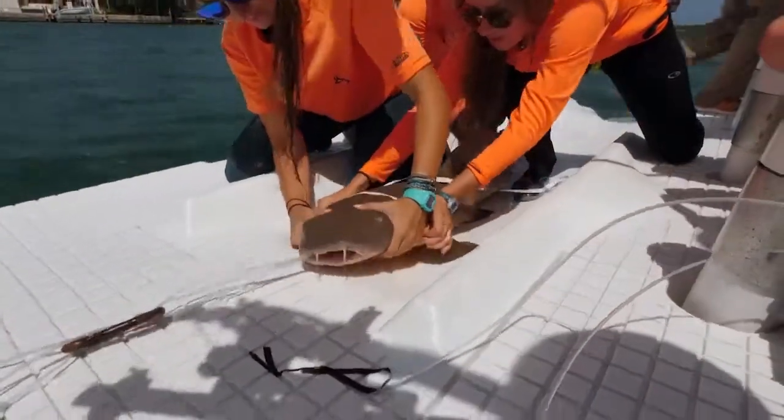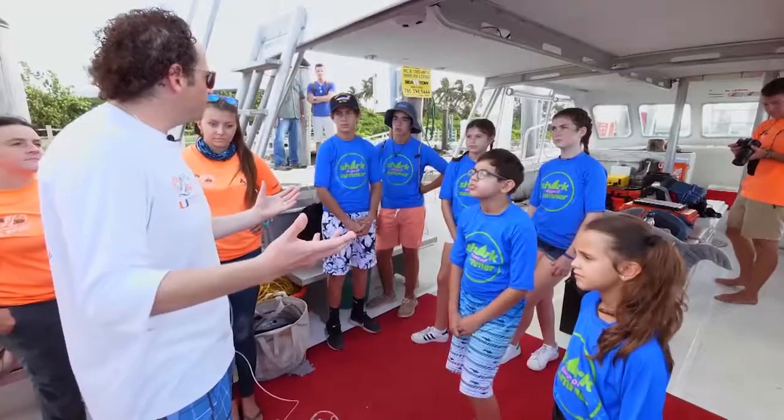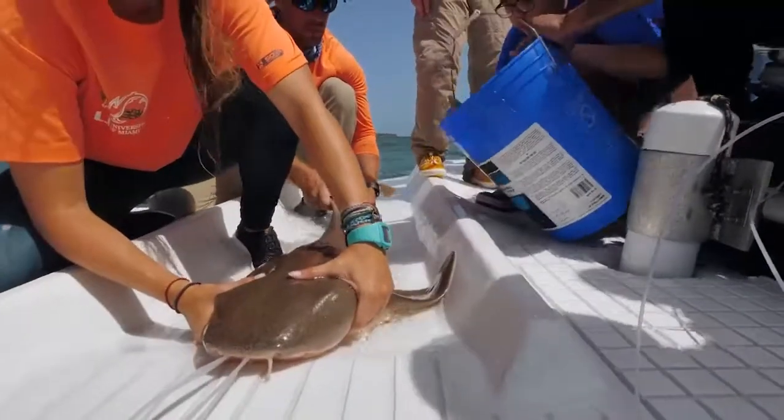We're going to figure out how many there are, what's their role in the ecosystem, why are they there in those areas — are they there for feeding, are they there to find mates, are they there to give birth to their babies? What's going on?